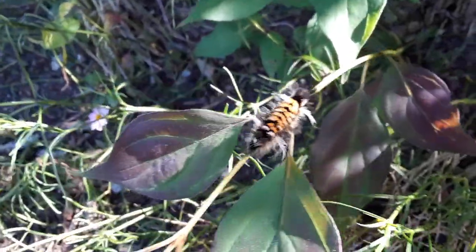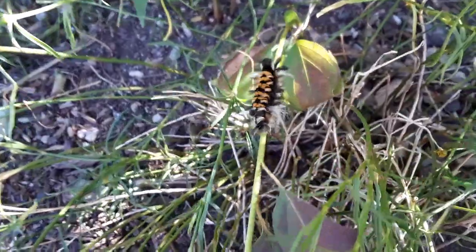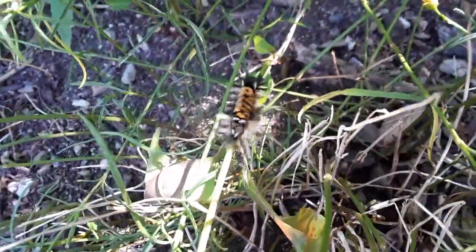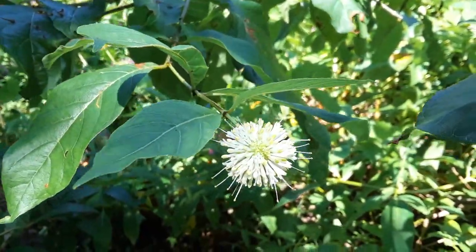Okay boys, take a look at this — here's a caterpillar. Caterpillars either grow up into butterflies or moths. This one's going to grow up into a milkweed tussock moth. It's on the button bush — wonder why it's called that.